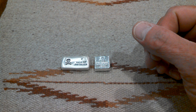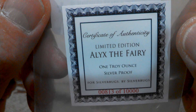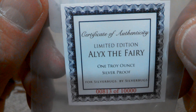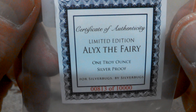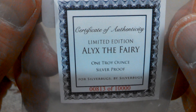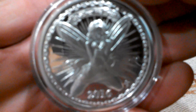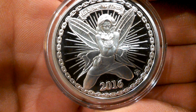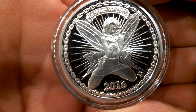But the main thing in the order, the main reason I placed this order, was to get Alex the Fairy — the new Proof Silver Bug Fairy. And I got number 813 of 10,000. Very nice. And here she is. She is gorgeous. Look at that. She's all bound up and rather revealing.